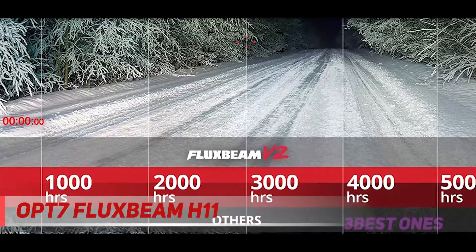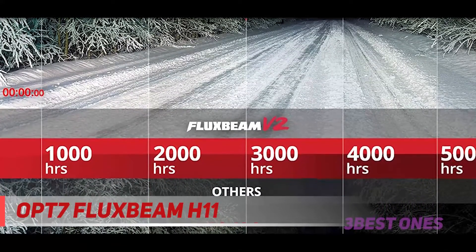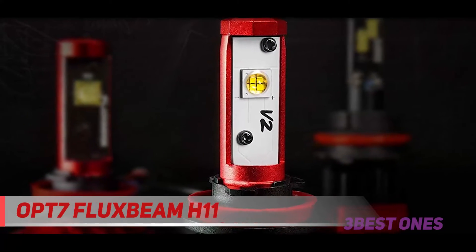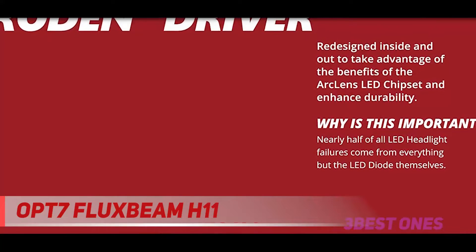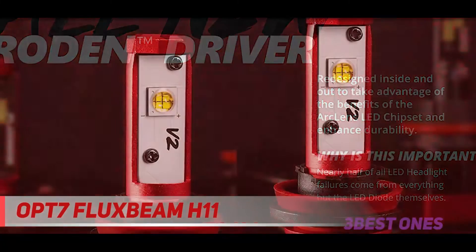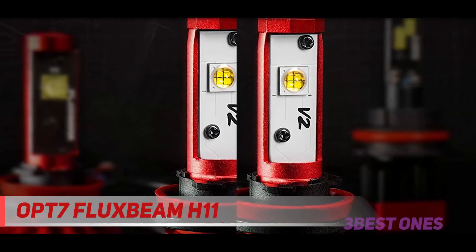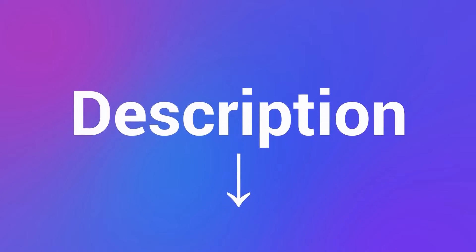These headlight bulbs are made to thrive even in extreme conditions — all components are rainproof. The headlights are specially designed to replace your stock housing and sockets. They are also CAN bus ready and will work well with any vehicle's CPU. You should be able to change the bulbs yourself in under 20 minutes on most car models. The manufacturer provides a 2-year free warranty, and even after the warranty period, you will still benefit from technical support. Check out the description for more information and the latest price.